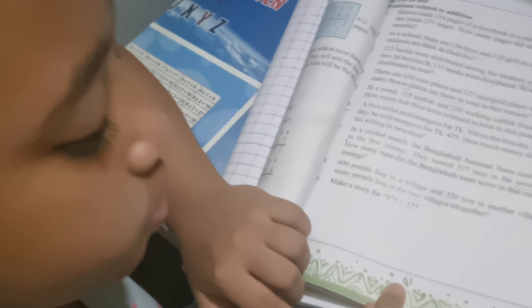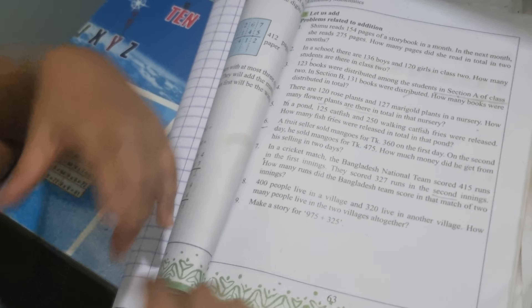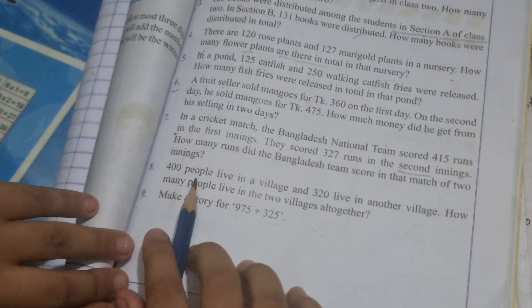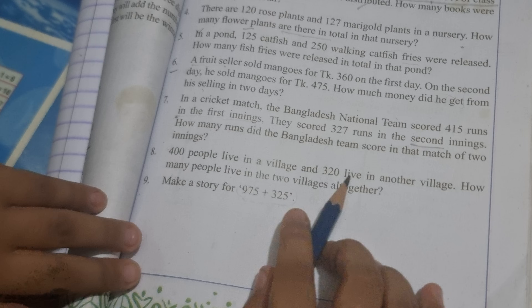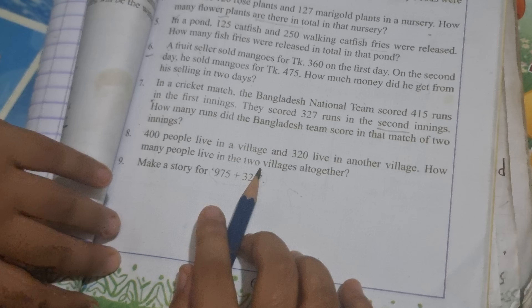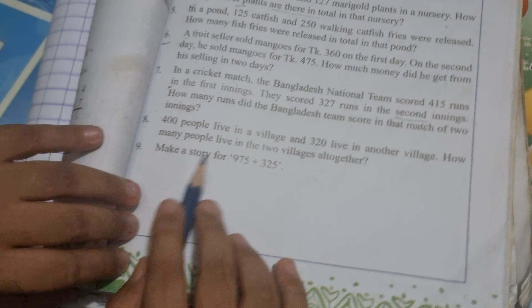Hello everyone, today I will do number 63, page 8 and 9, number one problem. So let's do it. 400 people live in a village and 320 live in another village. How many people live in the two villages altogether? So let's solve it.